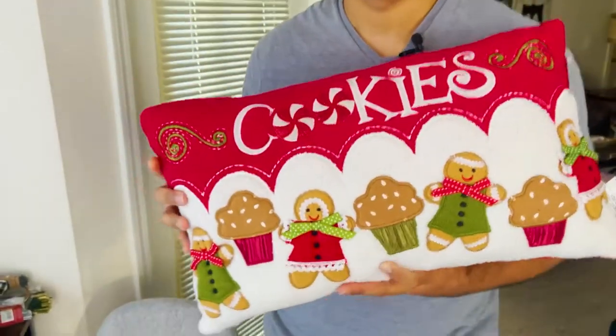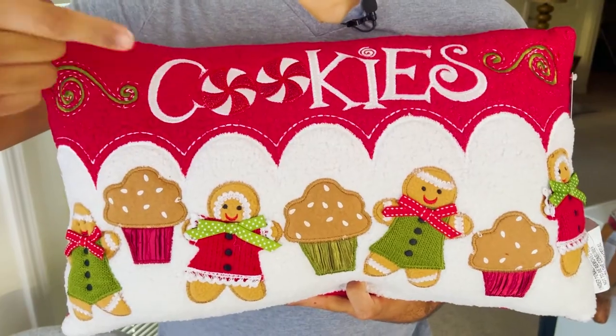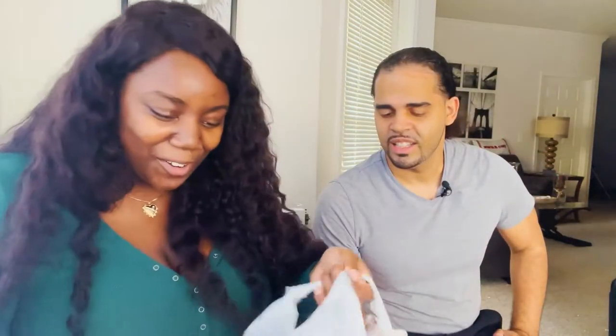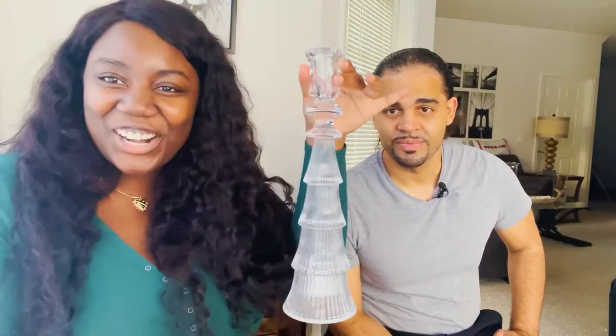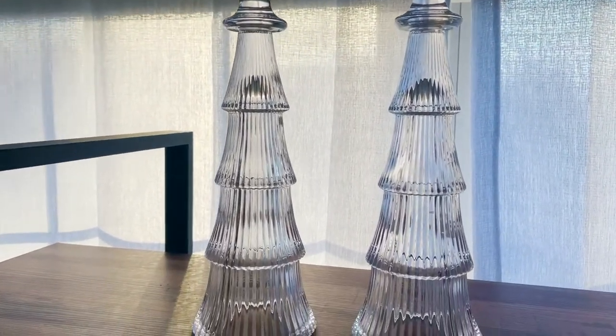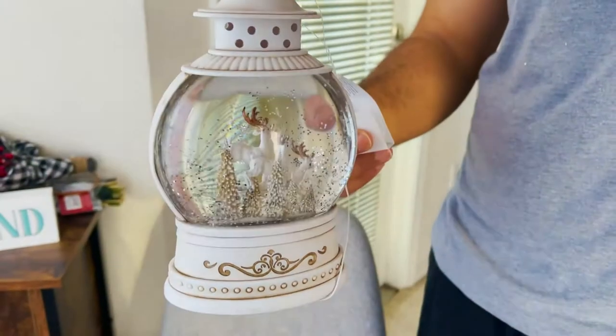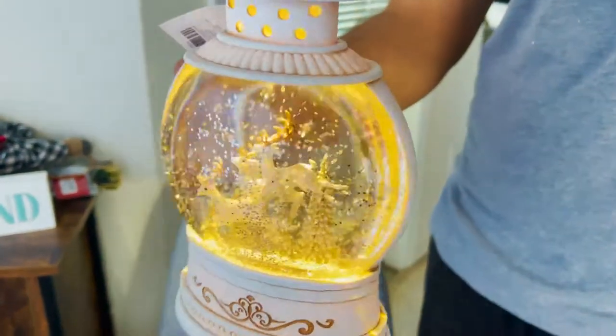Oh my god, look what he found! I love this — I love the colors. It isn't the most comfortable but it's all about the looks. He has good eyes. This is supposed to go on our dining room table — it's like a Christmas tree centerpiece, how cute is that! We've got to get some sticks from Dollar Tree, and then it snows and lights up — that's going to be so cool.